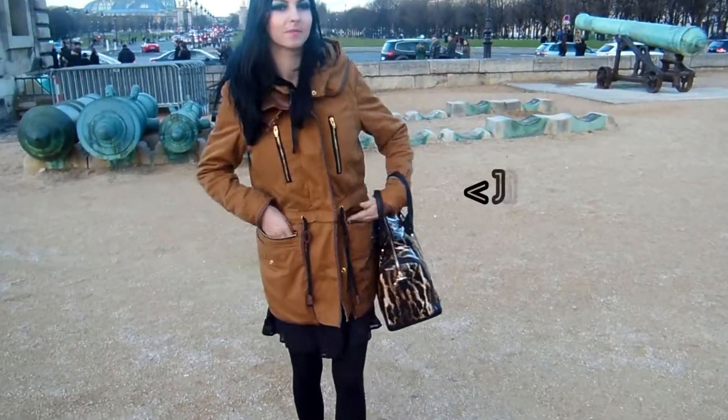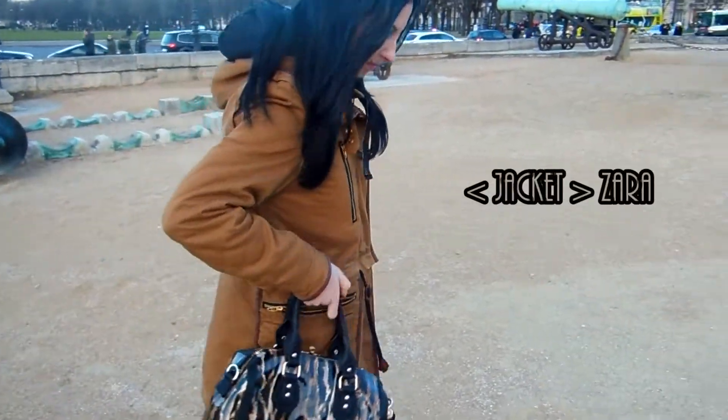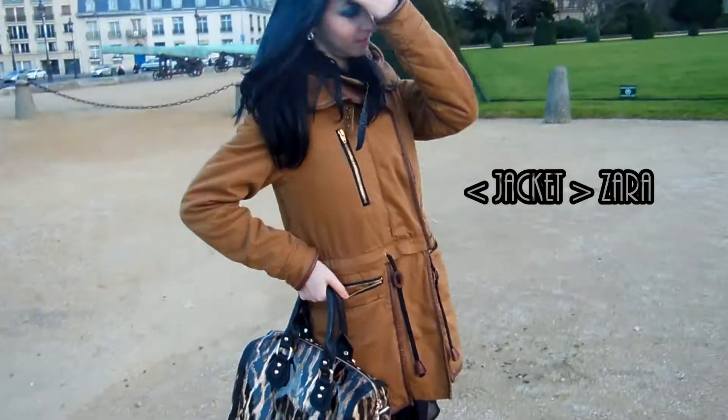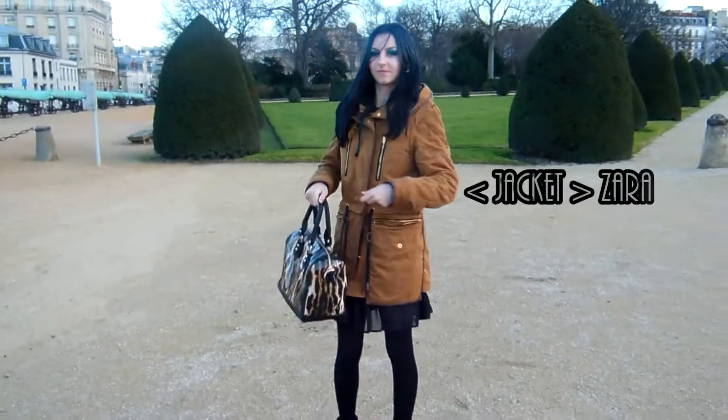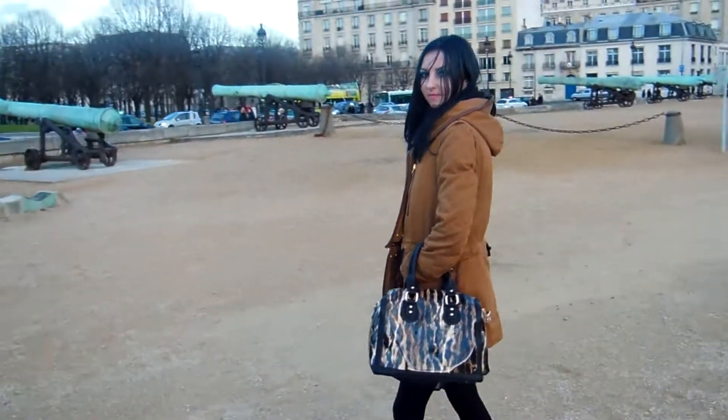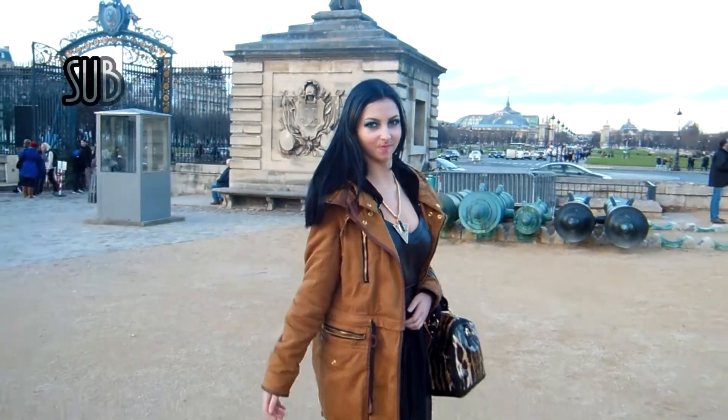I thought this jacket goes really well with the whole outfit — the bag is brown so I decided to wear the brown jacket. As it was cold, this jacket keeps me warm. I got it from Zara and it's actually really warm.